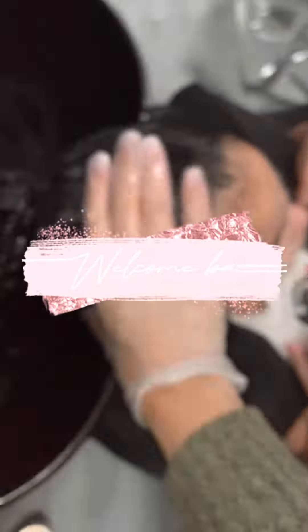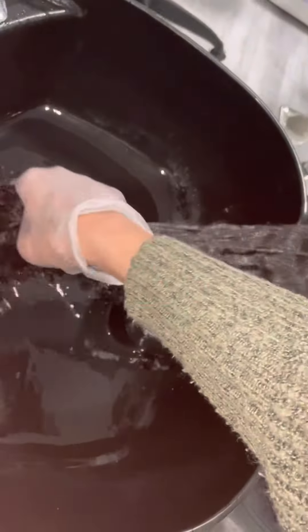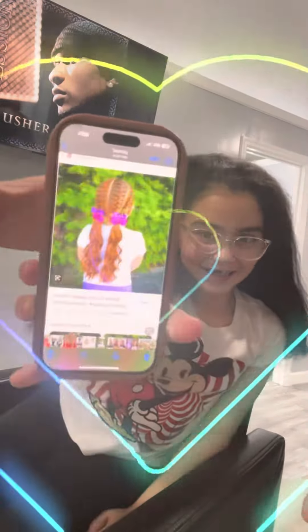Hey guys, it's your girl Glitter back again with another video. Welcome back! I'm doing a wash and style on this cutie today. She has long, long hair — she's seven years old — and I'm using Design Essentials with Winois oil. It smells great and works great on all types of hair, so that is the style she's getting.